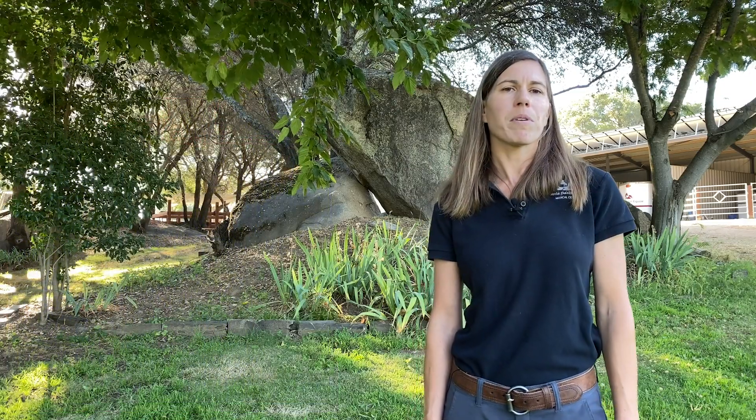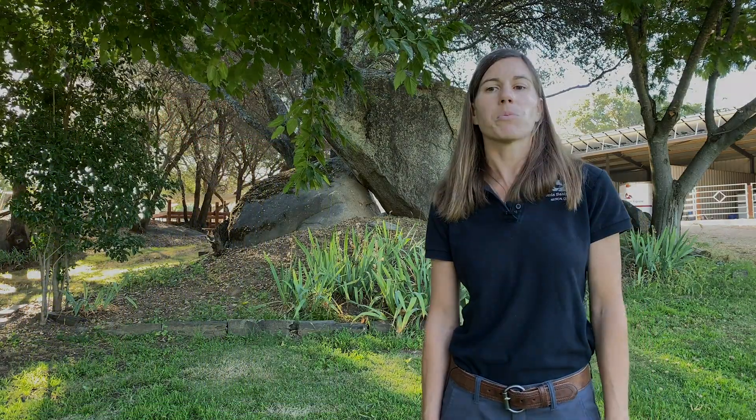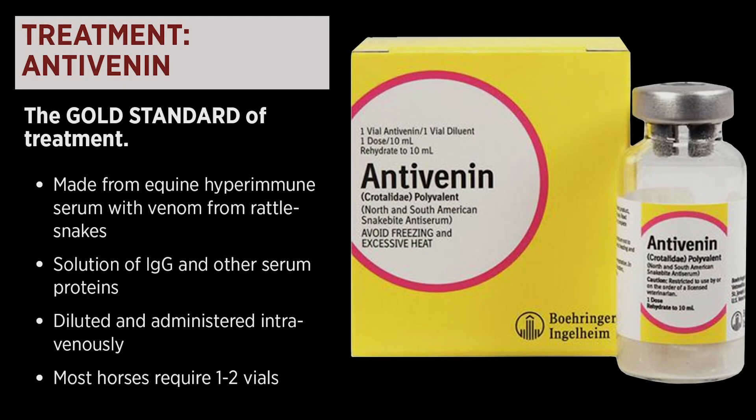The gold standard of treatment for rattlesnake bites is anti-venin. Anti-venin is made from equine hyperimmune serum with venom from rattlesnakes. It's a solution of IgG and other serum proteins. It is diluted in saline and given intravenously over 20 to 30 minutes.